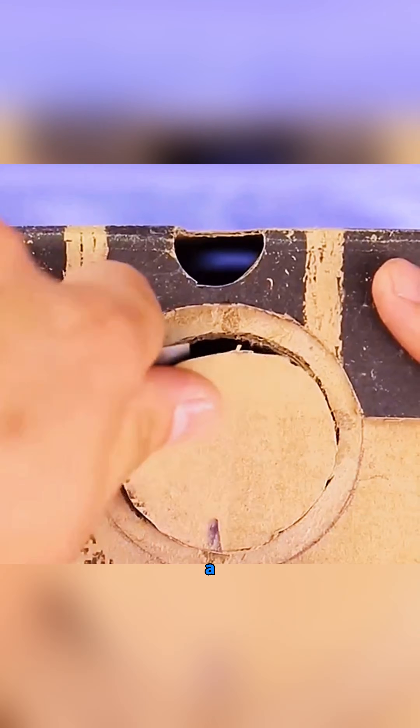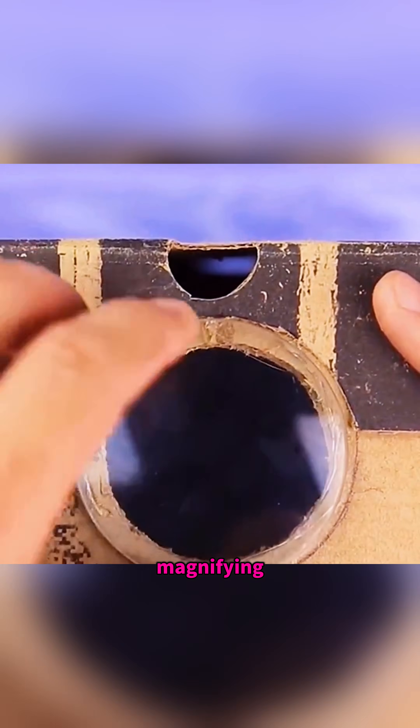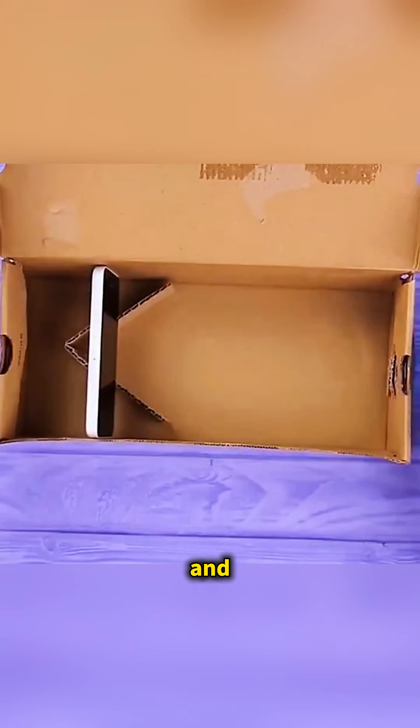Cut a hole in the front of a cardboard box, place a magnifying lens inside, then put your phone at the back of the box, and at night, you suddenly have a giant movie screen right in front of your eyes.